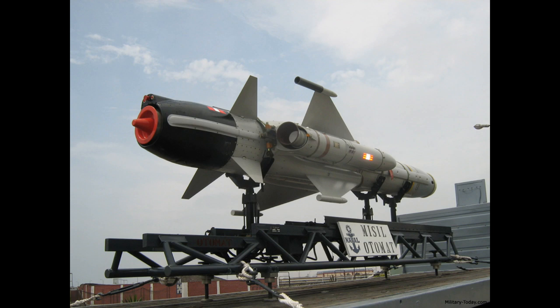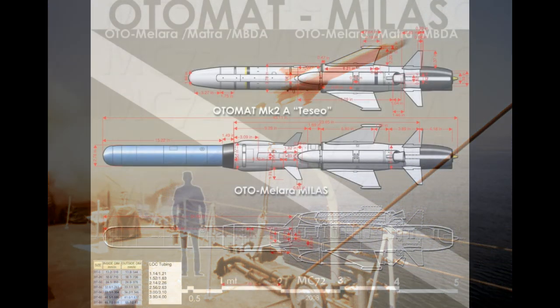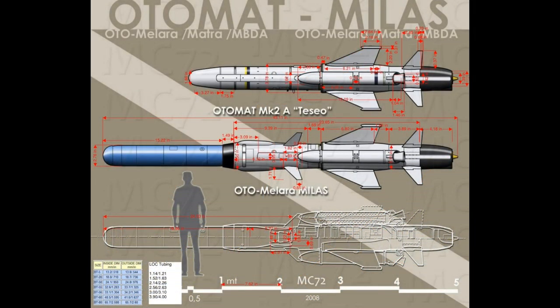In the Italian Navy's Otomat Mk II Teseo version, the Marconi Italiano TG-2 Command Guidance System is fitted for mid-course guidance correction by airborne platforms. This allows targets to be engaged at ranges of up to 180 kilometers or 112 miles. Both Matra and OTO Melara developed folded-wing tube-launched models, with the French Otomat Compact first firing in 1983, and the Italian Otomat Mk II being announced in 1984. At least 850 missiles have been sold around the world, and more than 80 ships have been fitted with them. The navies operating the systems include Algeria, Egypt, Iraq, Italy, Kenya, Kuwait, Libya, Nigeria, Peru, Saudi Arabia, and Venezuela.